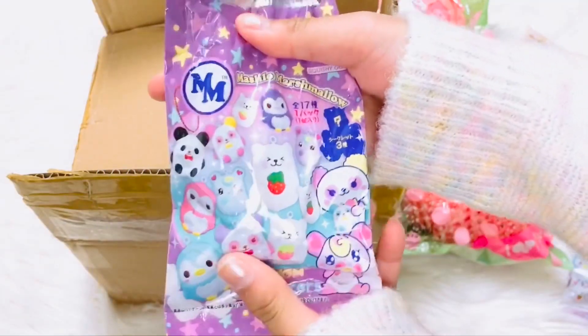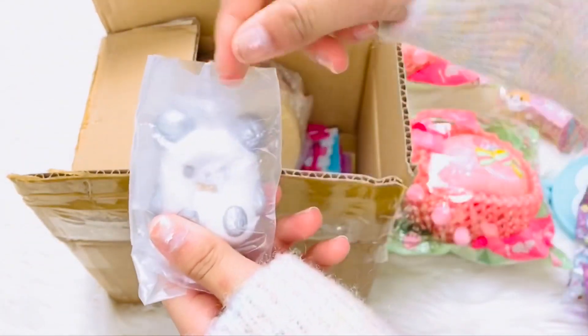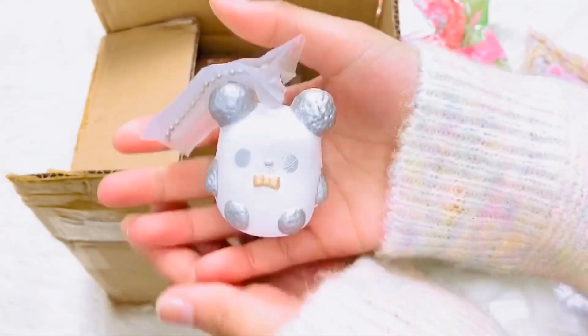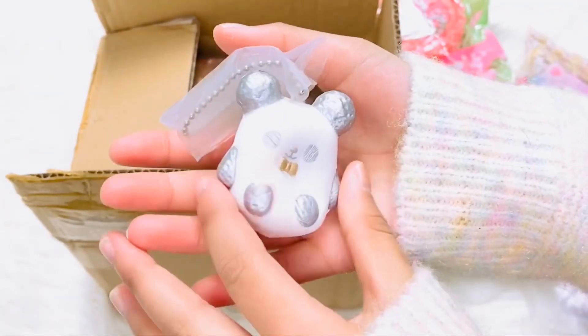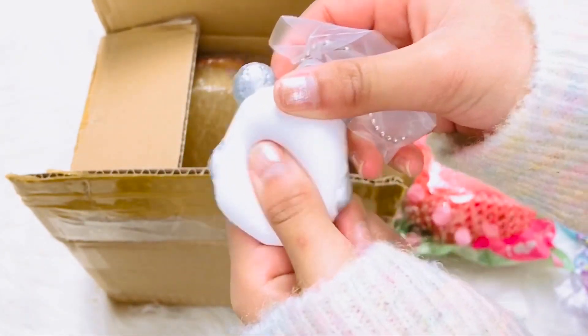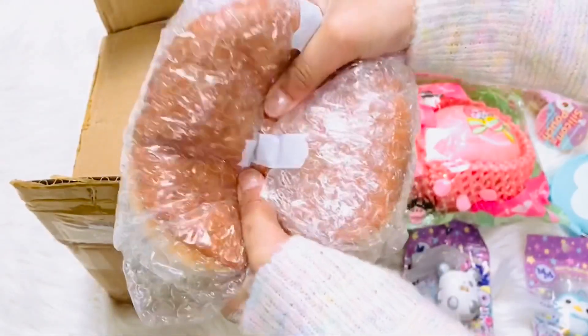We also got a blind bag. I'm gonna take it out — we got this panda, it's so cute! It has a little bow tie and it's gold and silver. So cute! Next one — oh, this is jumbo, guys!